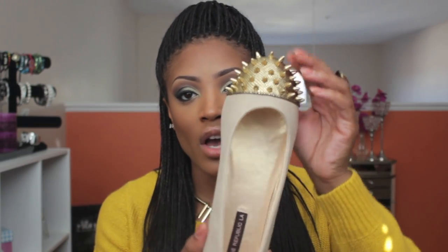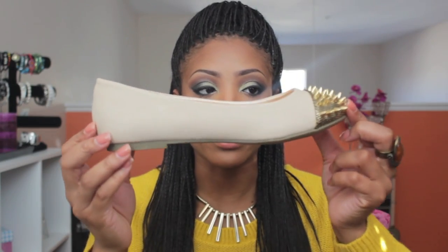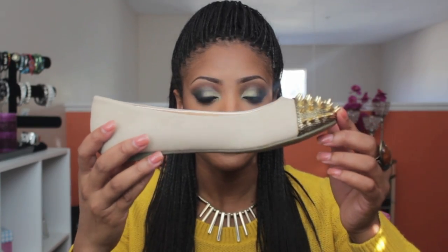I got a pair of nude flats with gold spikes on the toe part, and I got these from Daily Look — they were $35. I really like these. I also ended up getting Scandinavia finishing makeup spray. I heard a lot of good things about this and saw a lot of reviews on YouTube. It's basically for setting your makeup once you're finished — you spray it, wait for it to dry, and it's supposed to hold your makeup in place. I cannot wait to try it.